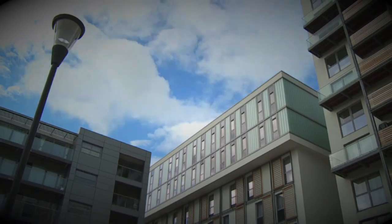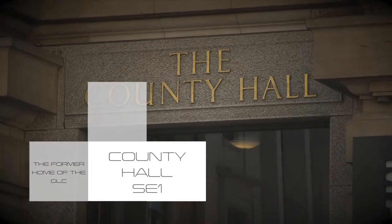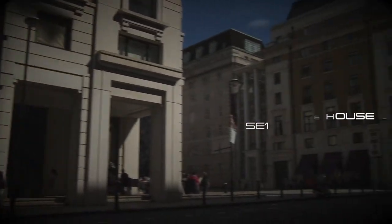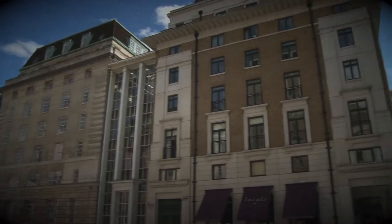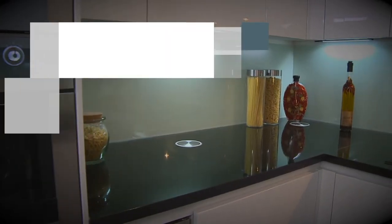Buy to let is the investment of the future. We redeveloped County Hall and the White House. Previously a depressed area, we turned SE1 into one of London's golden postcodes. Sold for 99,000, today worth 500,000.